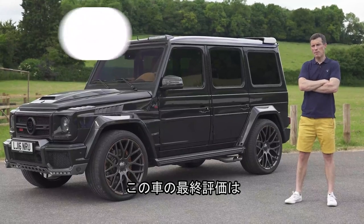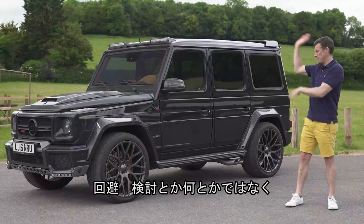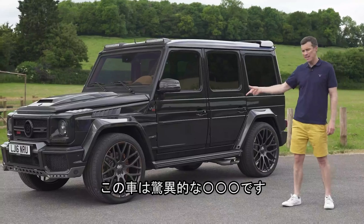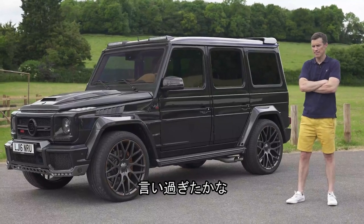So what's my final verdict on the Brabus G800? Forget the usual scoring nonsense — I'm going to summarise it like this: it is the most amazing car I've ever driven. I'll probably get shot for saying that.